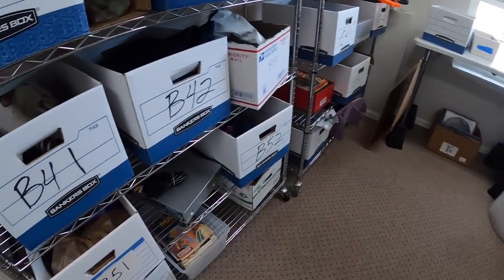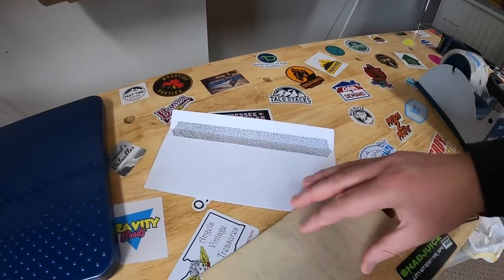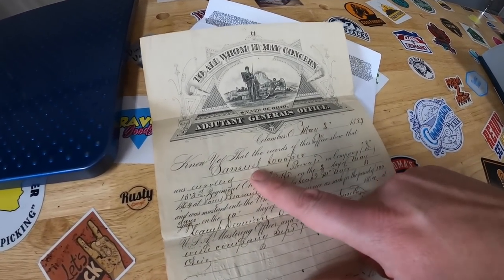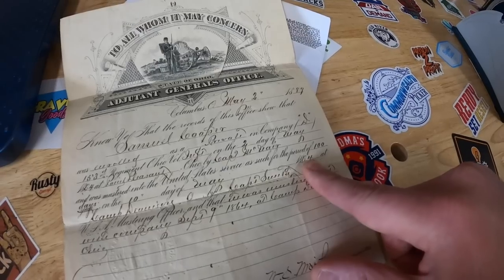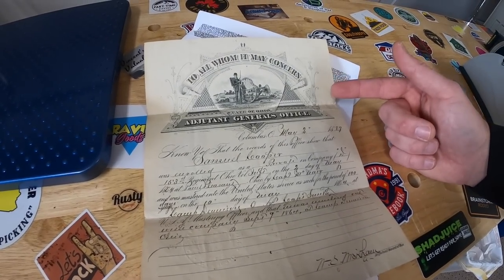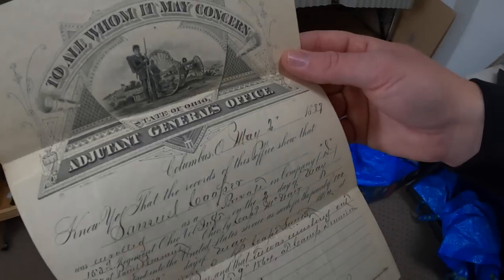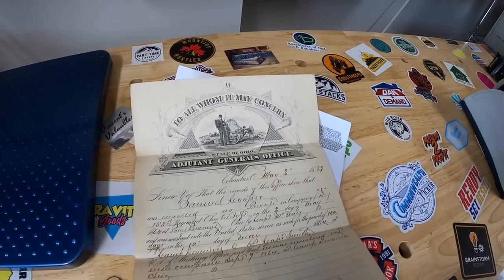We're coming to B41. I sold another Civil War piece — this is an enlistment paper. This is a really interesting one because I think it was issued after the fact in 1889, stating that Samuel Cooper was enlisted in 1864. Either he or the family wanted this paper, so it's kind of like a reissue of an enlistment paper. This was listed for $40 or best offer and sold for $35 plus shipping. It's going out to Brent — thank you so much for the support, man, really appreciate it.